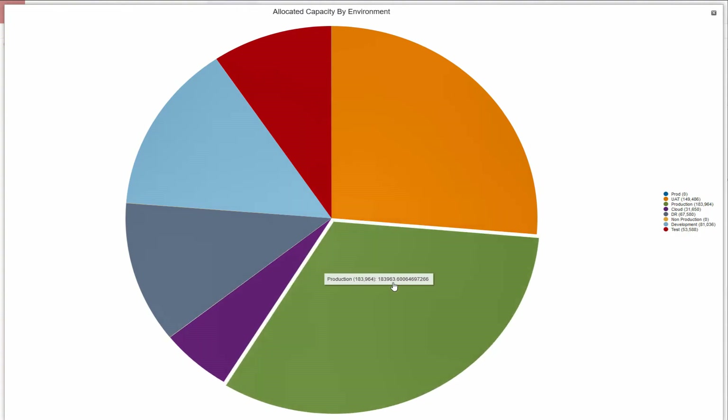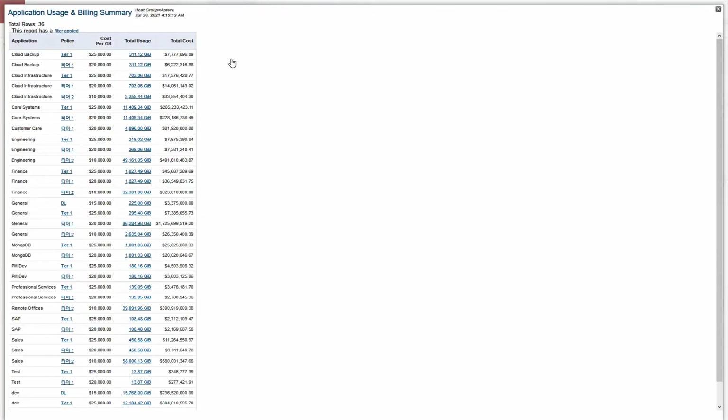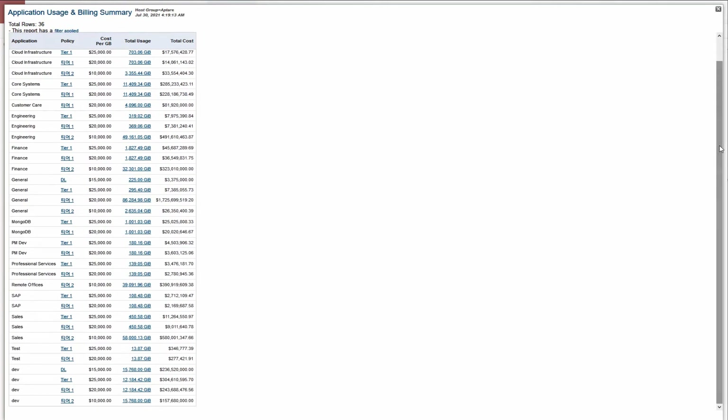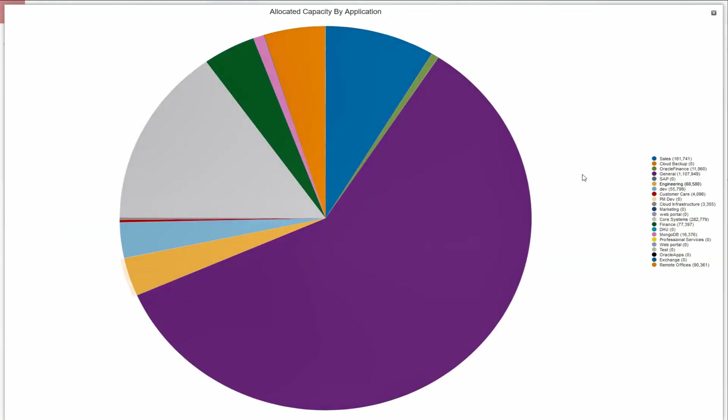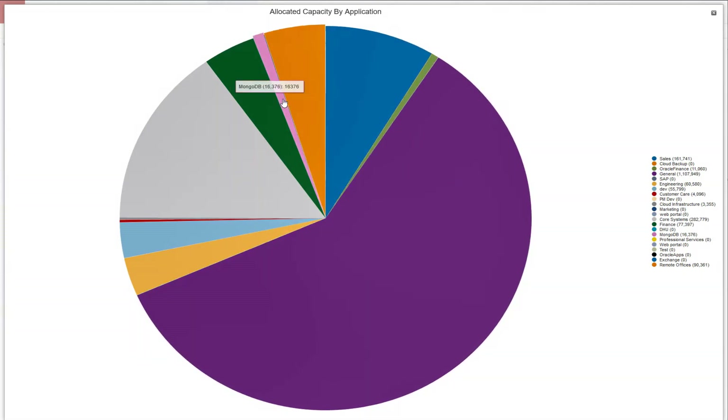Here you can see an example of some of the data points that provide details on cost and system capacity in both on-premises and cloud environments. Both cost and capacity information can be related to specific applications, making it possible to analyze resource utilization and costs from the application and full IT service perspective. Data points are available for both production and backup footprints, helping ensure your hybrid multi-cloud environment is optimized and protected.